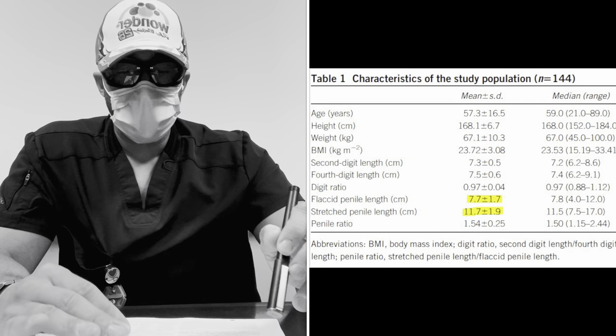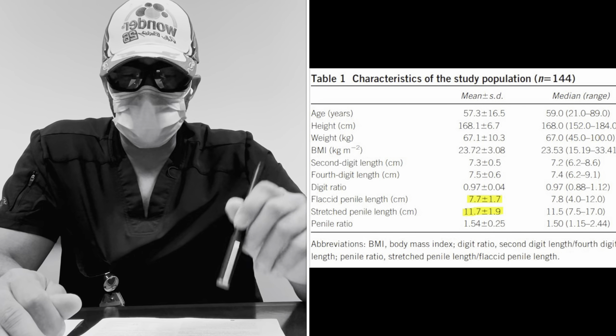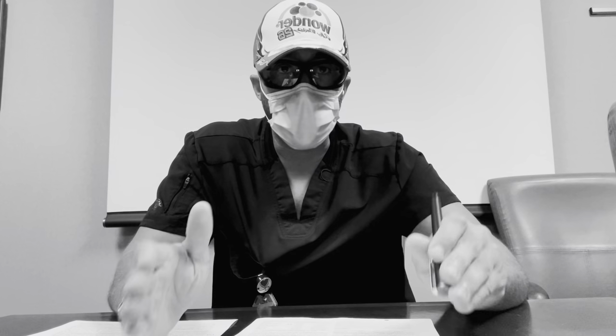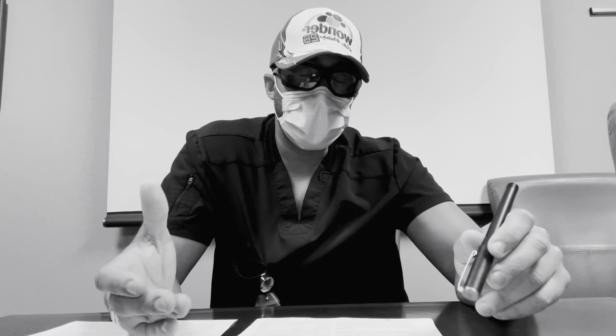They mention that several published papers show that stretched flaccid length does in fact directly correlate with erect length. It might not be a one-to-one ratio, but the longer your stretched flaccid length, the longer your erect penis. That has been verified, and people who say that increasing flaccid length doesn't necessarily mean increasing erect length — actually the data overwhelmingly supports that it does.